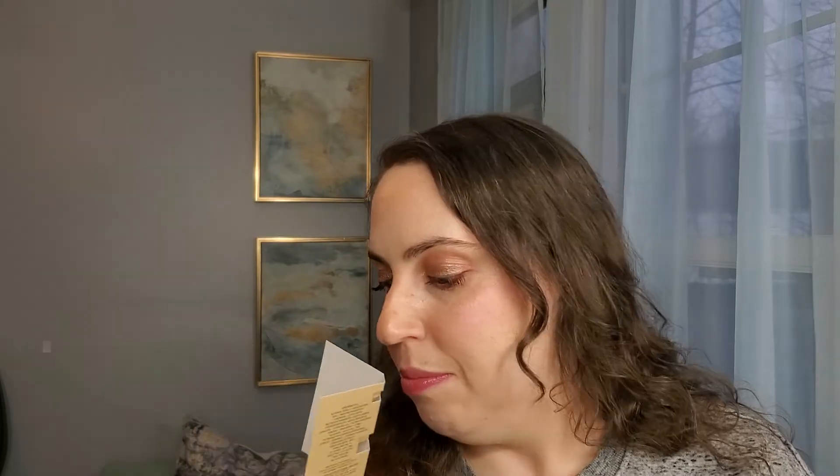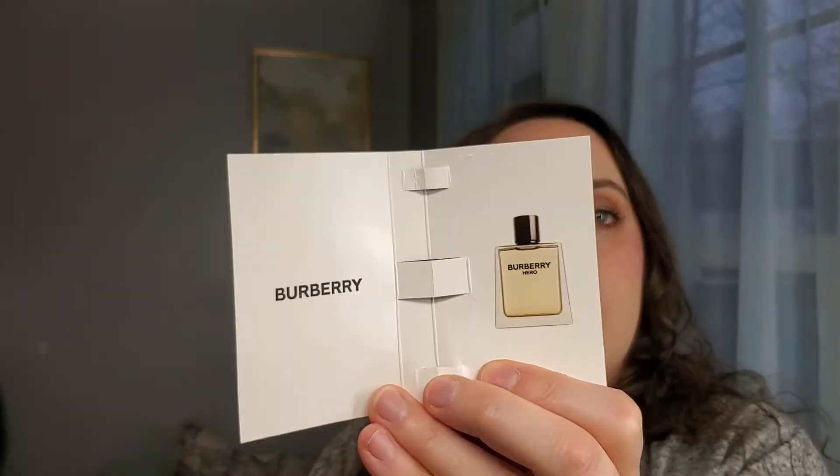Next is Burberry Hero. I'm not sure if it's men's or not, but I do wear men's sometimes — my husband and I both use anthracite from Tom Ford which is unisex but more masculine. This one smells really good — it's definitely a men's scent, so I'm going to set that aside for my husband. I can see what the bottle looks like from the sample packaging. That smells really nice.